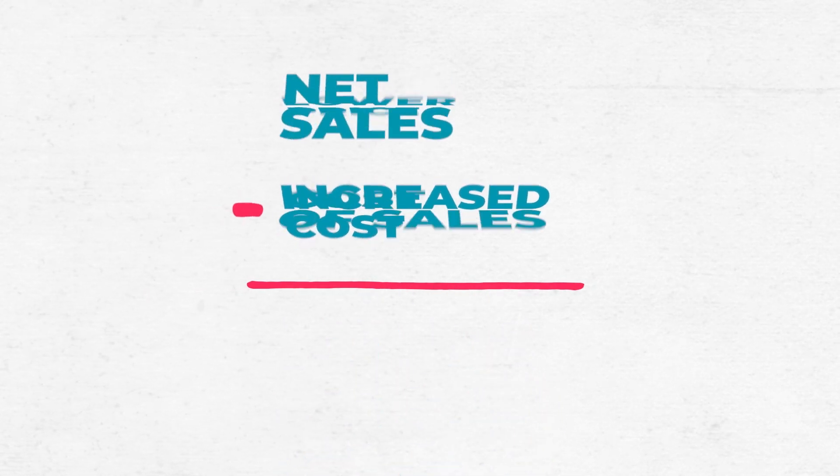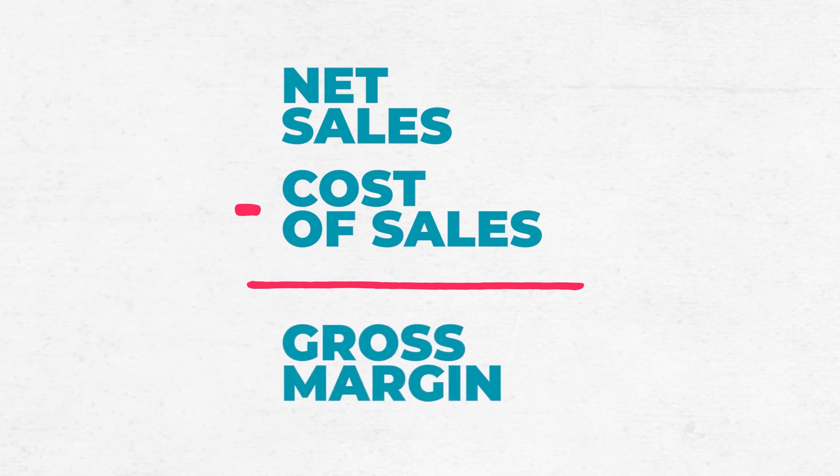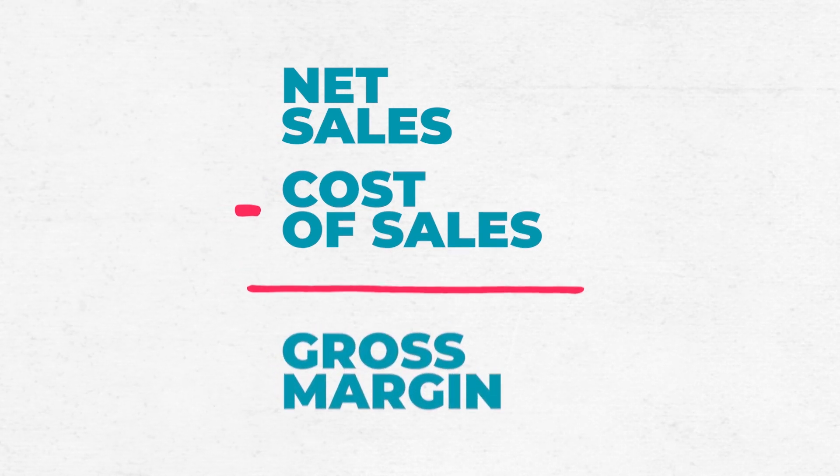But again, those are the two key and basic drivers that impact the gross margin of any product or service.